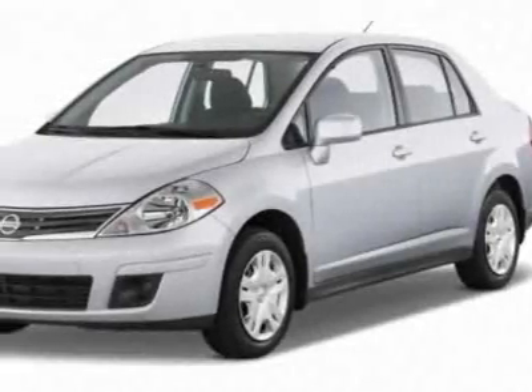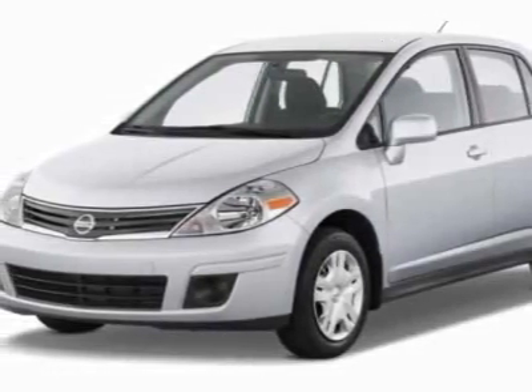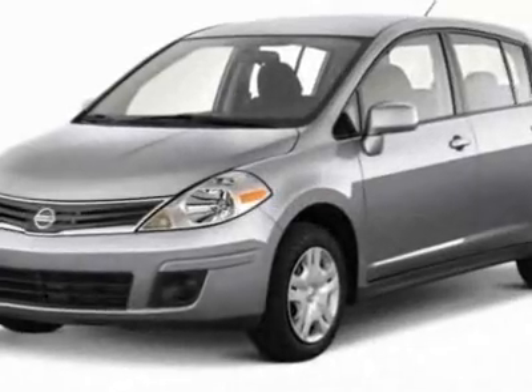Take a look at this new 2011 Nissan Versa. For your protection, this vehicle has a full factory warranty.